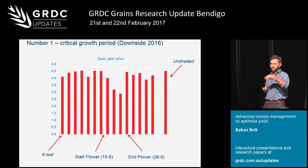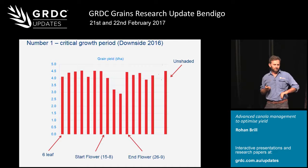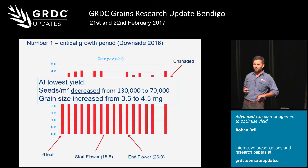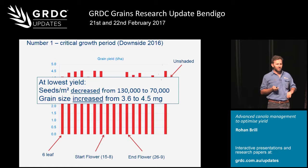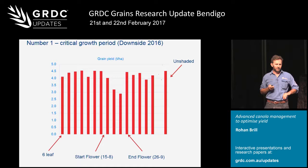That was 44Y wide iron sown about end of April. The lowest yield potential last year saw seeds per square metre reduced from 130,000 to 70,000, but grain size did increase from 3.6 to 4.5 milligrams. In most seasons though, if we get stress in that early to mid flowering period, it's pretty rare we get good enough conditions to recover - if you're droughted in the middle of August you're probably going to stay droughted at the end of September.